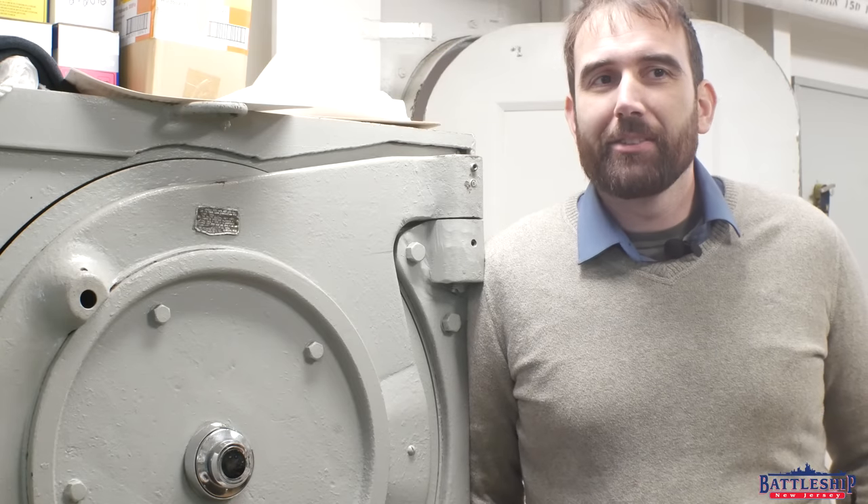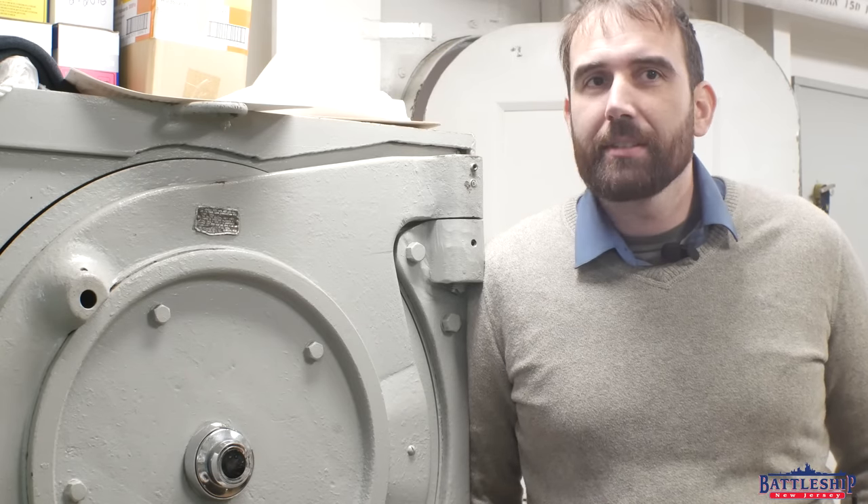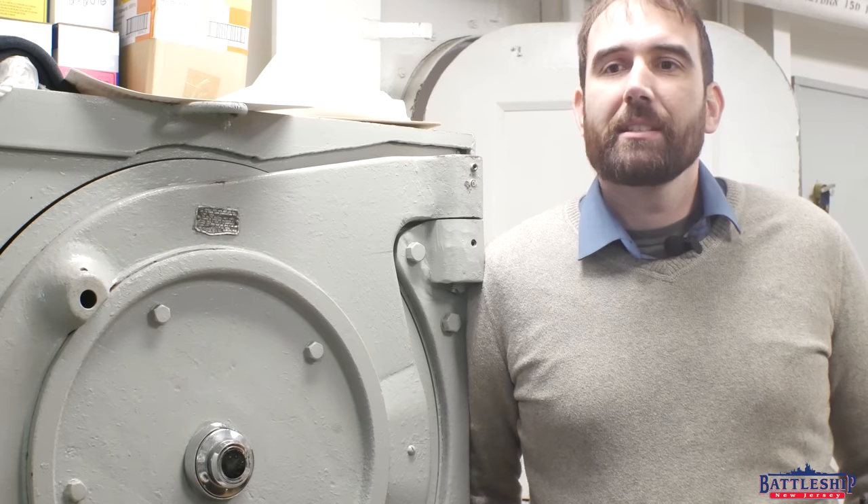Hi, I'm Ryan Szymanski, curator for Battleship New Jersey Museum and Memorial. Today we're in the Paymaster's office, which is used by the ship's Sea Cadet Troop.